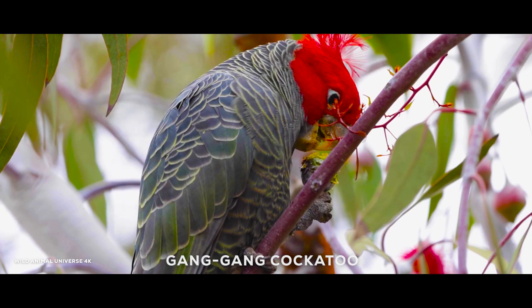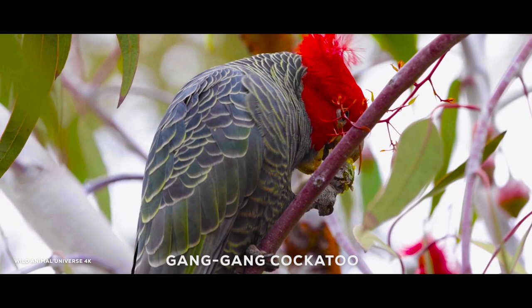The gang-gang cockatoo is a small species of cockatoo native to Australia. It is known for its distinctive crest and soft, gentle call.